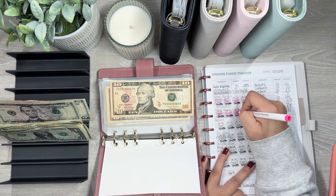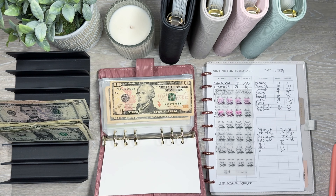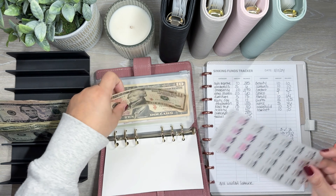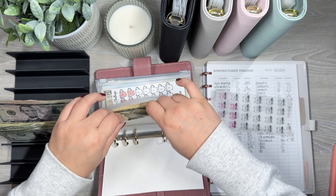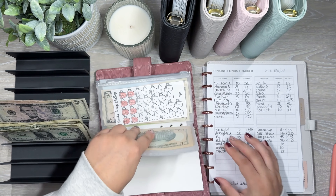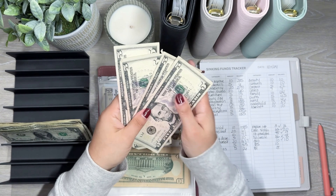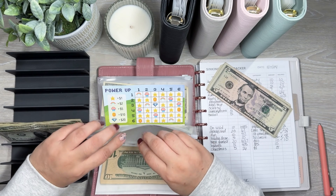Gifts is getting $5, and gifts now has $125. Home is getting $5, and now home has $46.